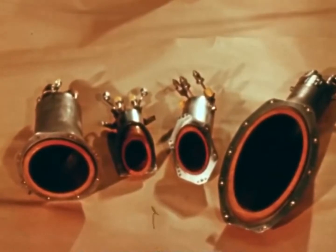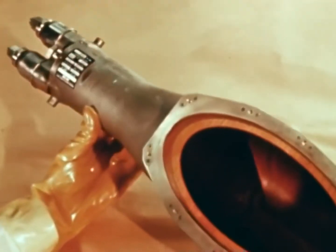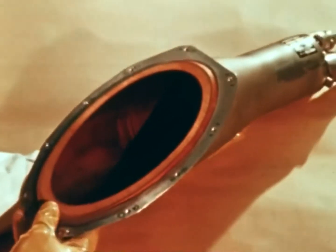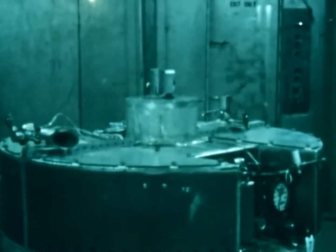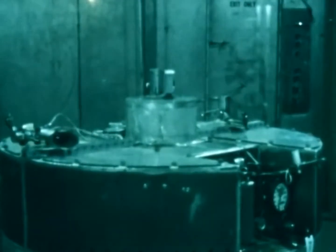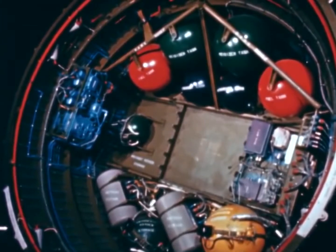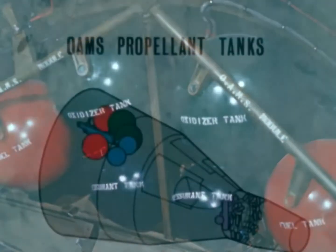Construction of all thrusters is basically similar. Each has an oxidizer and fuel inlet and associated propellant valves. The propellants used by the OAMS are storable and have the hypergolic property of spontaneously igniting on contact with each other. Monomethyl hydrazine is the fuel and nitrogen tetroxide is the oxidizer. The OAMS propellant tanks located in the adapter are pressurized by helium gas stored at 3,000 PSI in bottles, also located in the adapter.